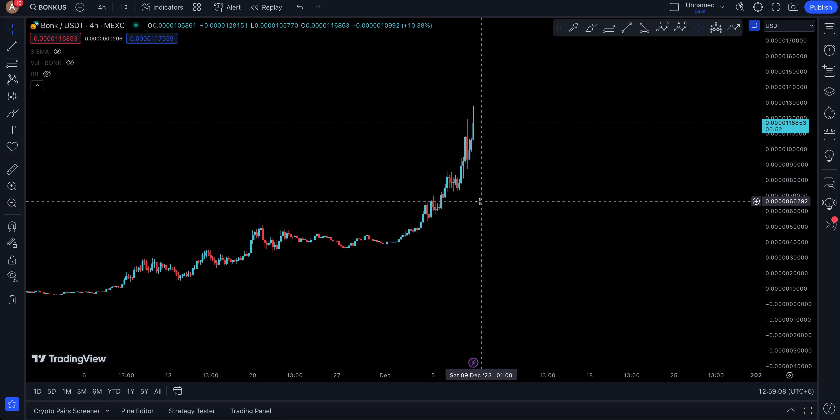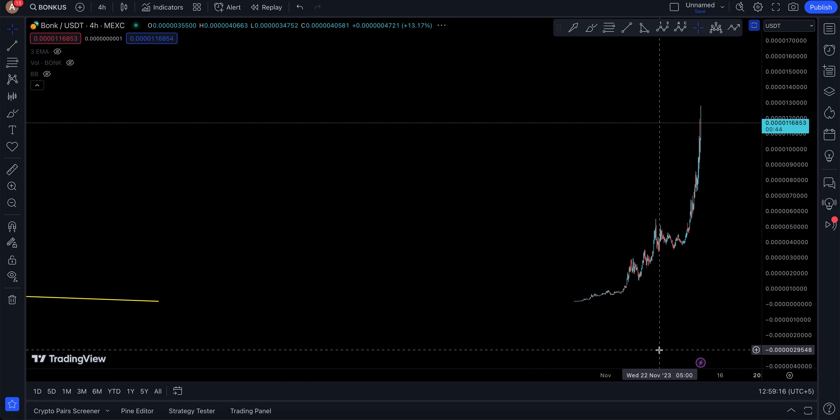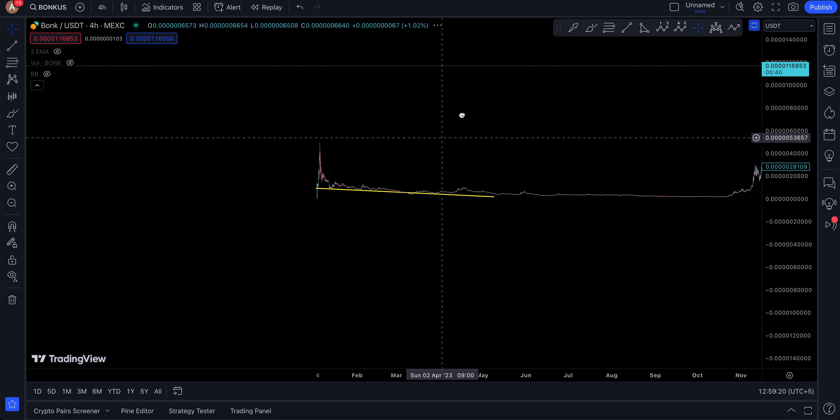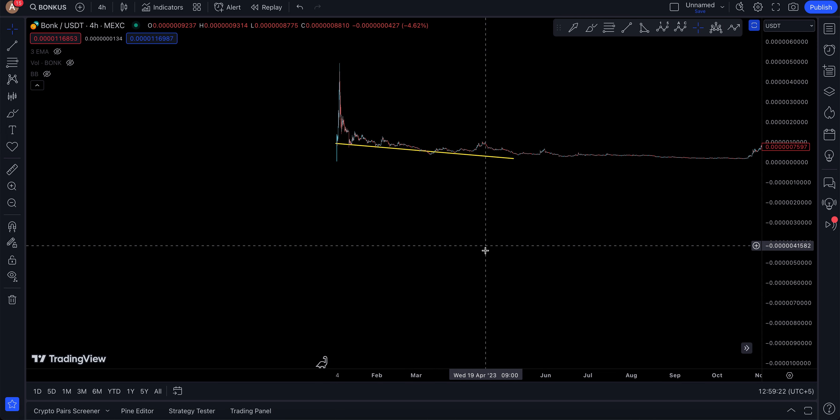Assalamu alaikum everyone. BONK is one of those Solana meme coins that I am kicking myself for not getting, even though I was looking at it on Maxi Exchange back when there was this move — I was actually looking to trade it back in the day.